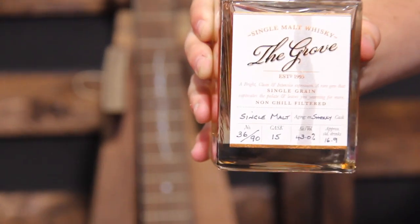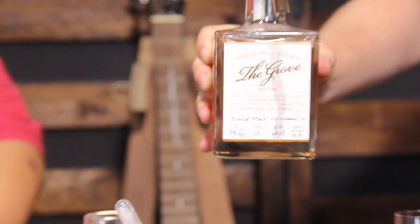I'm here with Danny from my bottle shop and today we are trying the Grove single malt whiskey. This particular one is aged in 50 liter barrels and there's 90 bottles produced from each barrel, and this particular one is aged in a sherry cask.